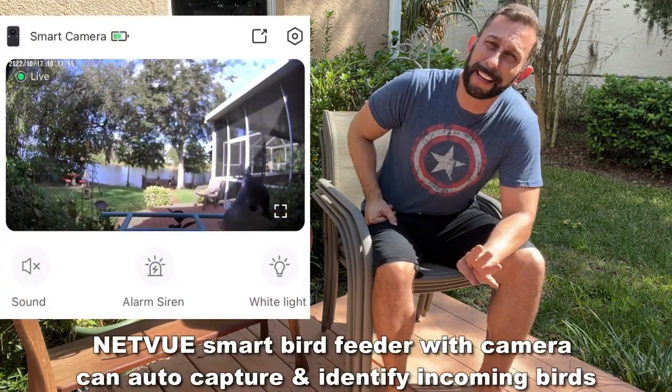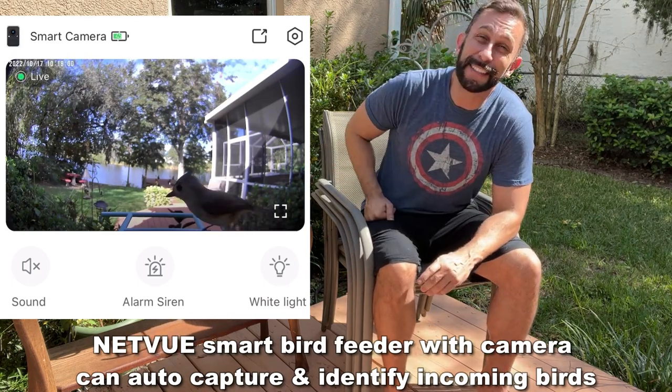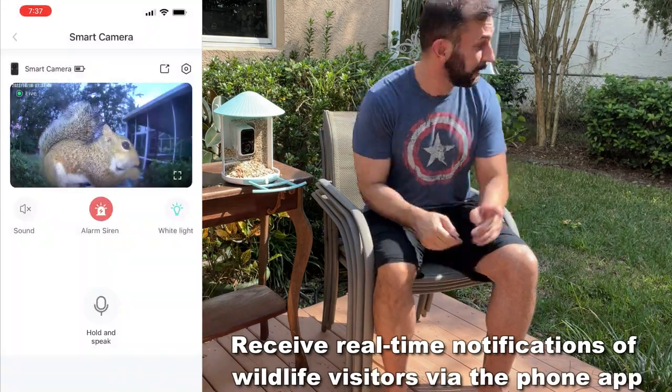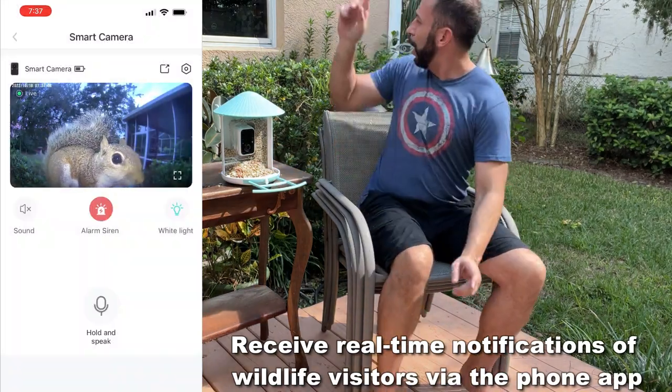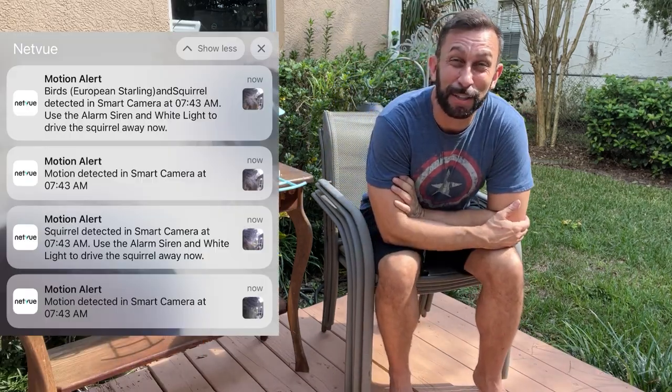It's got a camera right here that's going to allow you to track, keep a history on, and know all the birds, get notified when they're here, and even scare off the squirrels that are going to come and try to eat your food. I had a bird feeder right here — my office overlooks it — but the squirrels were getting in and knocking all the bird feed on the ground. It didn't last two hours.